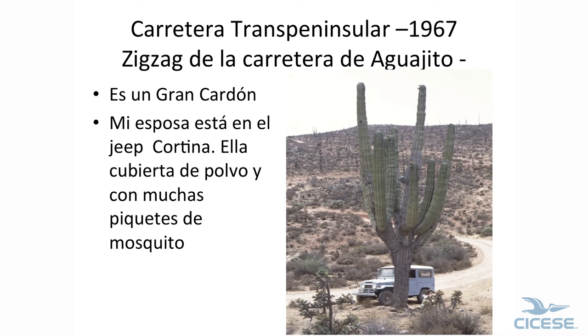This is my wife on this trip. Here's the road. She was very much wondering why she came along, because the night before we camped at San Catarina and she had 35 mosquito bites; I had three. And she's dusty.